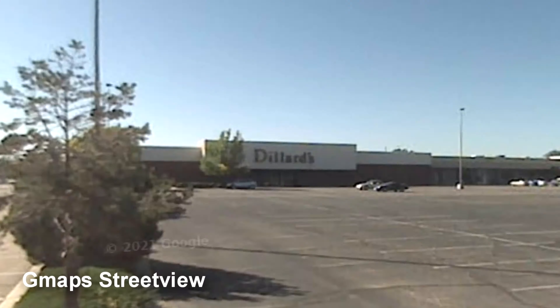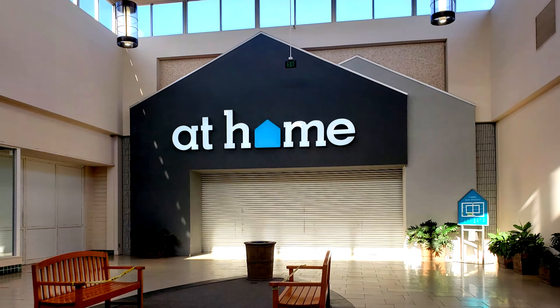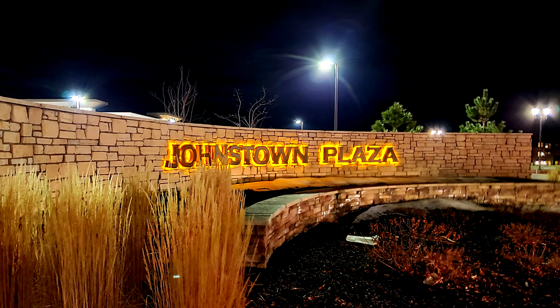Unfortunately, Dillard's deemed both stores as having low performance, so they closed both of the two Dillard's anchors in 2008. In 2015, the mall saw At Home opened in this building, renovating the inside and two of the four entryways, also closing off two other entries in the process. By 2020, however, At Home decided it wanted to move to the quickly growing Johnstown Plaza in Johnstown, Colorado. So they opened a brand new and larger At Home store in the Plaza in February 2021, leaving this mall with only the theater as an anchor.